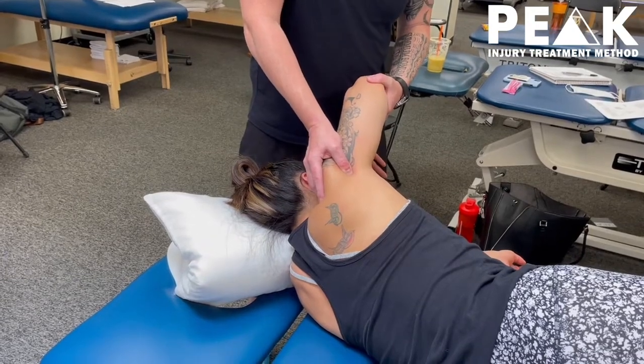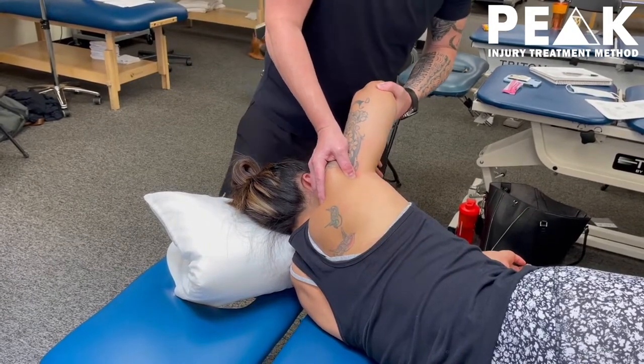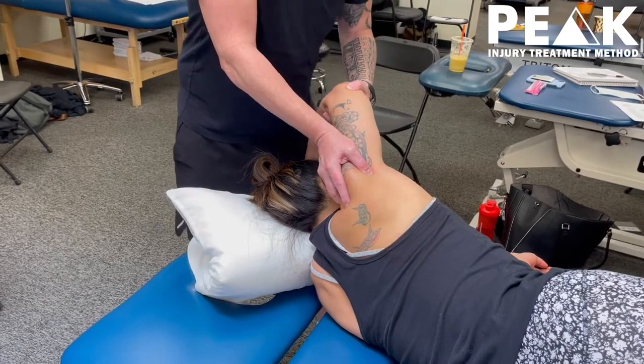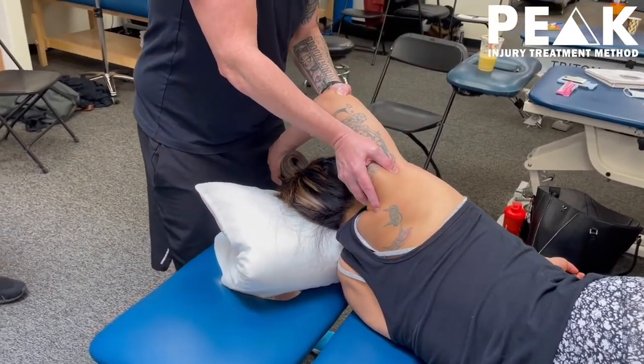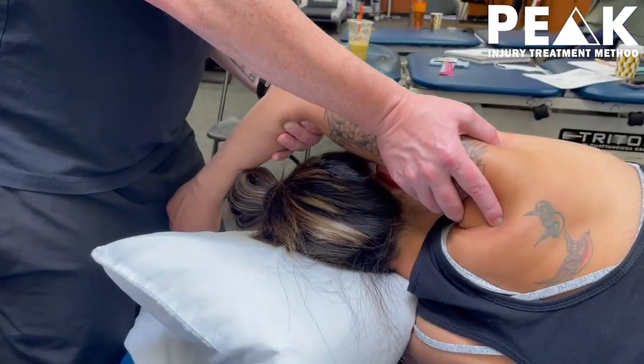Basically what I do is I get my depth in, and then I get my tension, and then my motion is going to be to bring it back just like that. See how that builds up? And I'm just bringing that arm back towards me. And it's going to be very tender. And then I drop it in just like that.